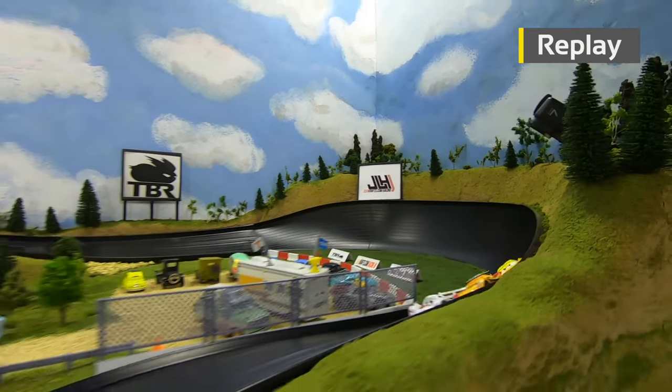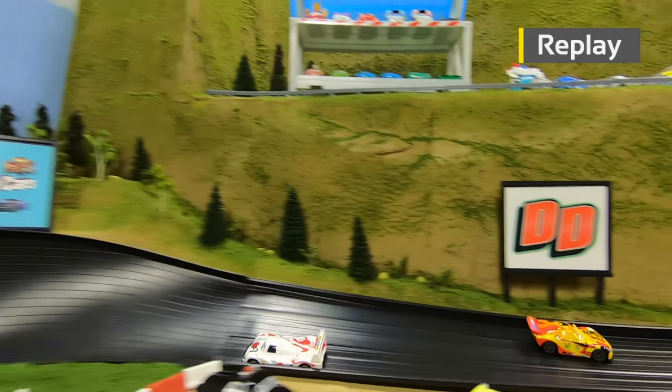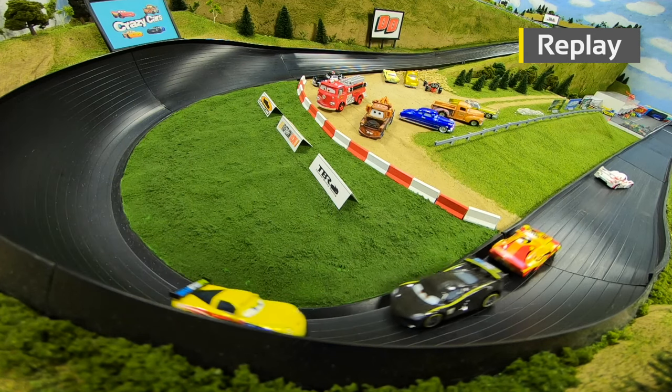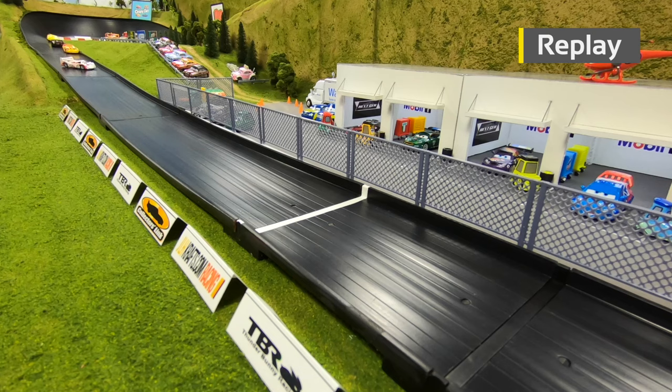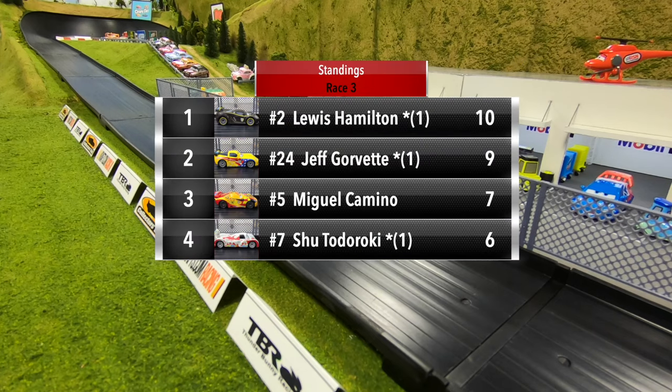What a battle between Todoroki and Camino through one and two, then a little contact coming down the mid straight turns Camino around. That allowed Todoroki to pull away, but Camino closes the gap coming down to the line — actually makes a little contact right before the line but could not make the pass, and Todoroki goes on to win race three.